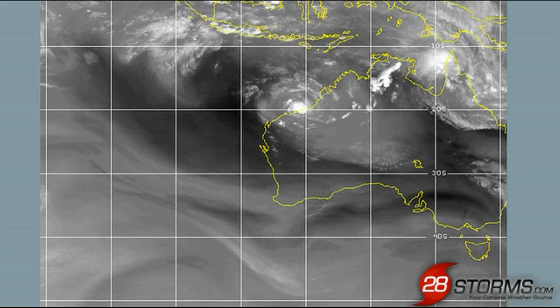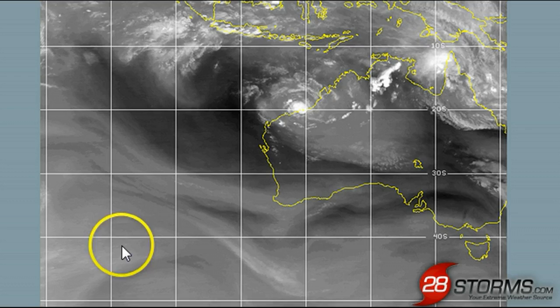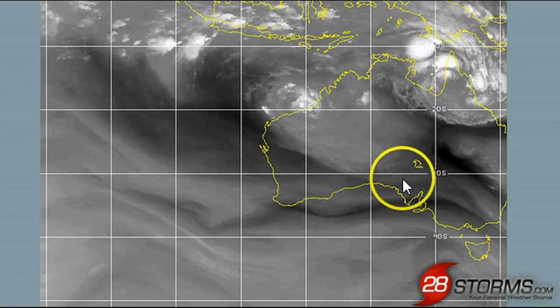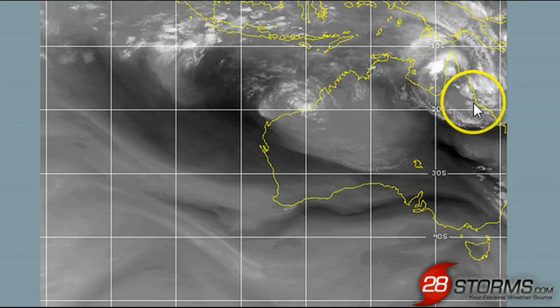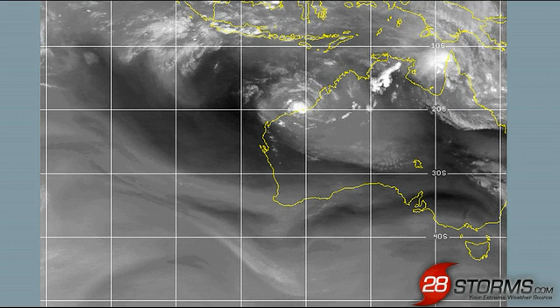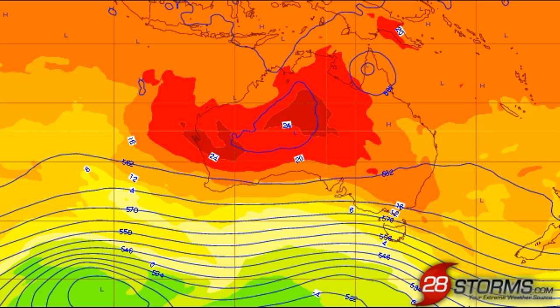You can see as we turn to the Western Australia water vapor imagery, we do have a long-wave trough approaching Western Australia from the Southern Indian Ocean. This trough is going to continue progressing toward the east, and it is going to weaken the ridging out across Queensland, which is going to allow the system to initially move toward the south. But then the trough is finally going to kick it off toward the east into the Coral Sea, and we are going to use the latest ECMWF 500 hectopascal depiction to show you that.